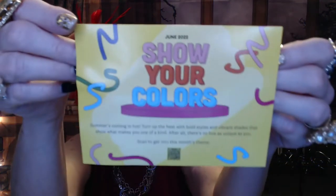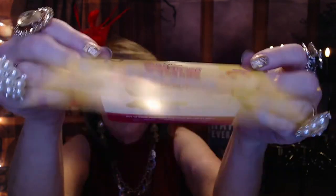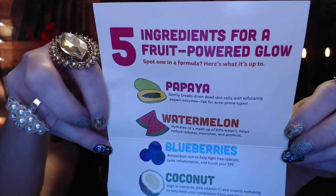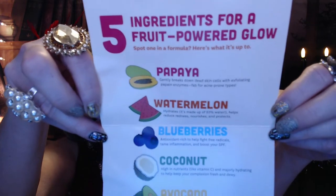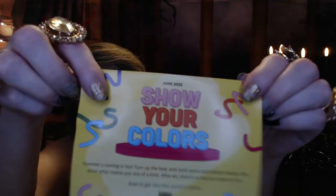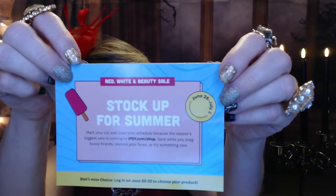For $11 a month, the average value they say is about $50. The last few cards I've gotten listed the items in the bag, but this one doesn't — it's just the generic card that says 'show your colors.' There's also a QR code you can scan that tells you a little bit about the health benefits and ingredients for a fruit-powered glow, and info about the Ipsy shop for stocking up on summer.